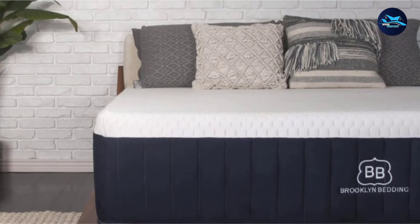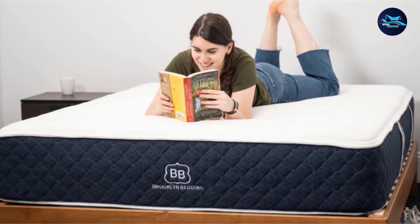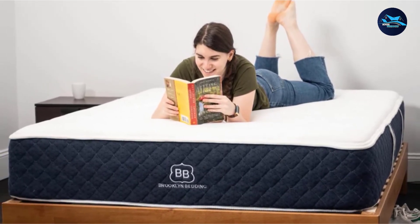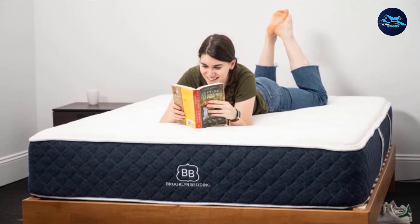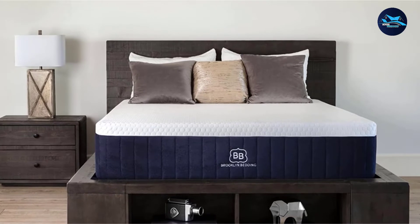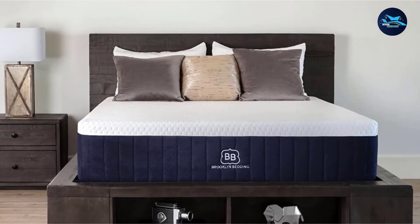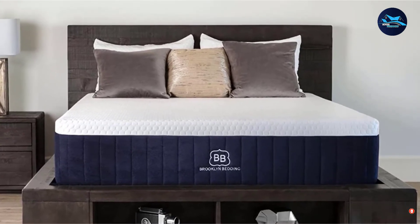From our analysis of user reviews, customers seem to relish the advanced cooling tech of the Brooklyn Aurora and its affordable price tag — especially when on sale, with a queen retailing for $1,749. Some customers complained that the Aurora was too bouncy, particularly the soft version, but body weight and sleeping position should be taken into consideration. The Aurora also gets high marks for its cool touch surface and its availability in three different firmness levels.